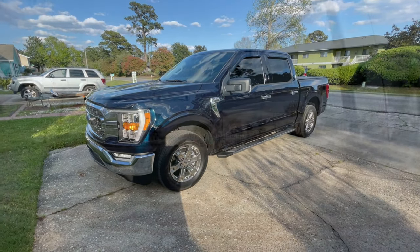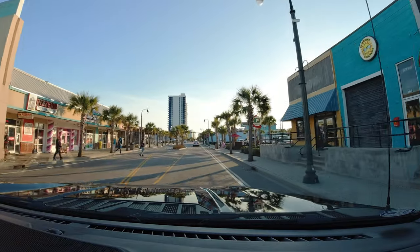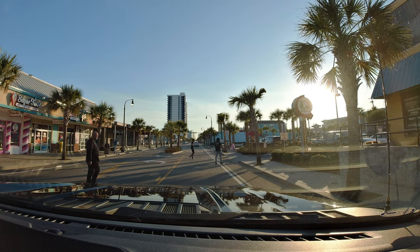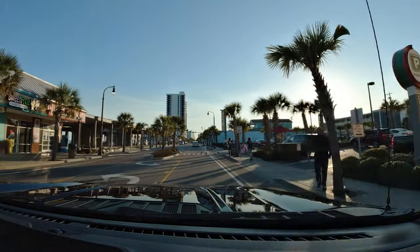Throughout this video, I want to throw in some drive time in the truck. I mean, if we're going to do a truck tour, you might as well drive it, you know? So I want you guys to ride along with me. We just turned on to southbound Ocean Boulevard here in beautiful Myrtle Beach, South Carolina. It's a great evening for a little Ocean Boulevard drive. So sit back and enjoy the ride.